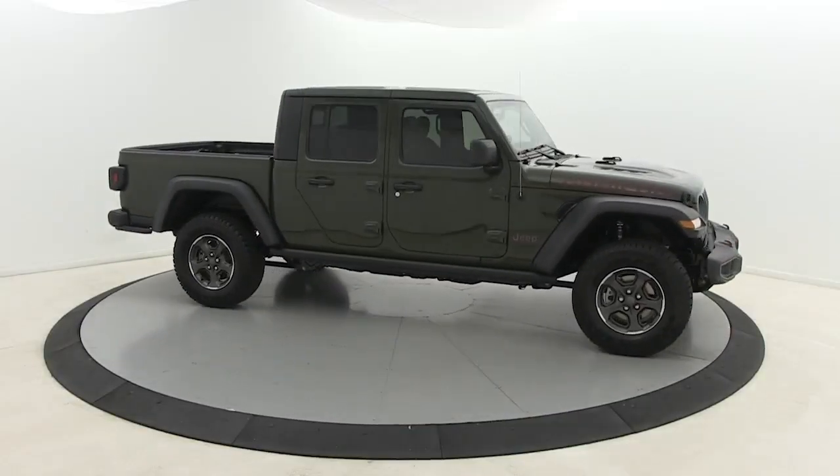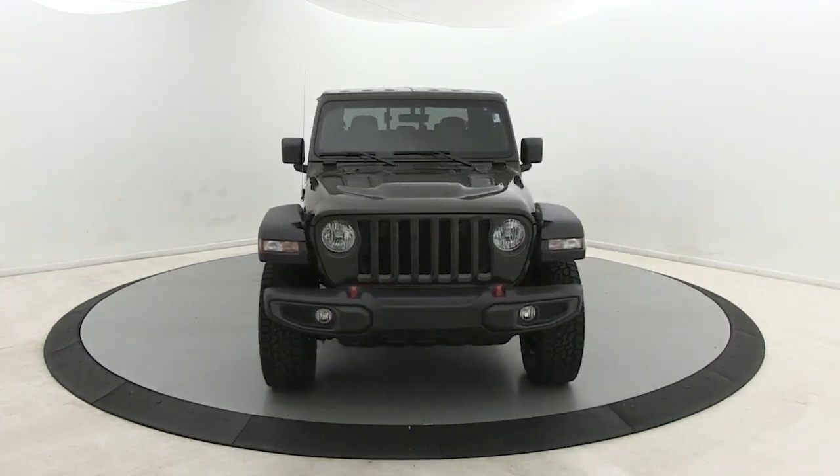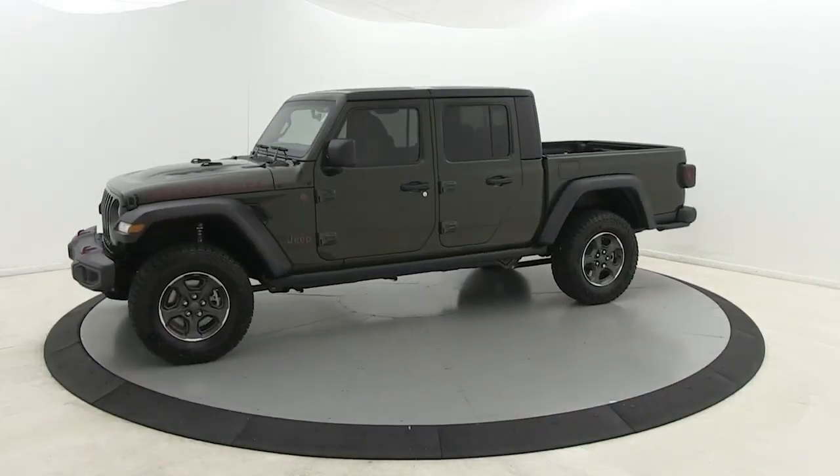Get into a car with value. 2022 Jeep Gladiator. Take undeniable style and capability with you on every adventure in this rugged Gladiator.